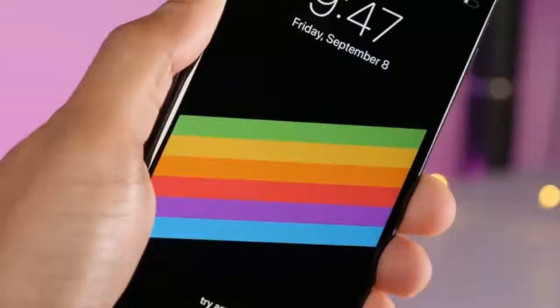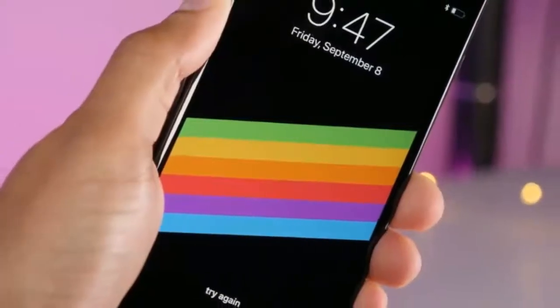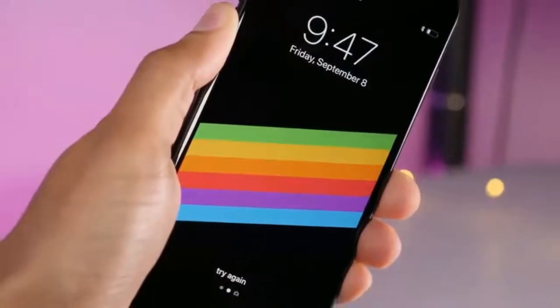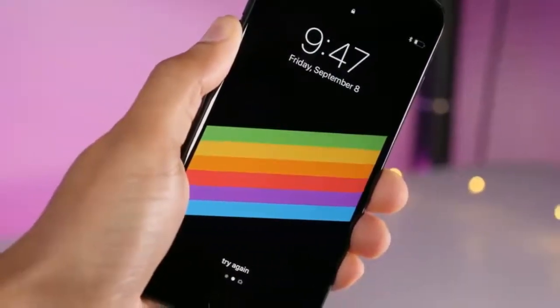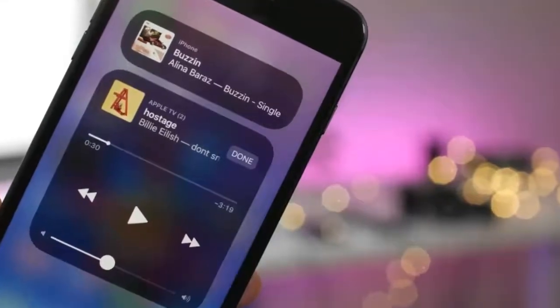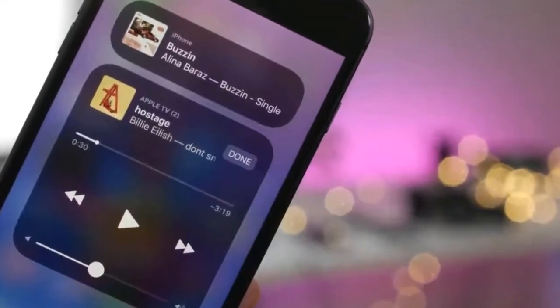Apple usually releases iOS updates on a Tuesday, so this appears to have been issued early to fix the crash bug. iOS 11.2 is a big iOS update and includes Apple Pay Cash in the US, Apple's new peer-to-peer payments service.